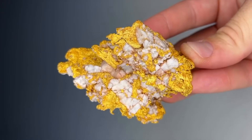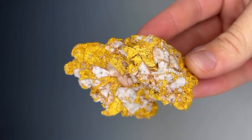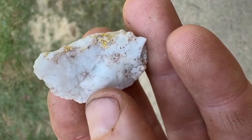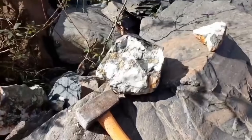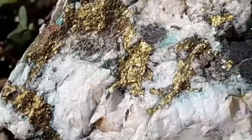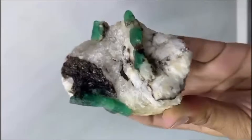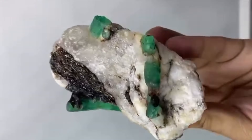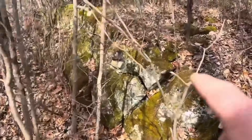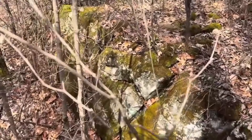Quartz forms when mineral-rich fluids move through cracks in the Earth. As those fluids cool, quartz crystallizes. But quartz never travels alone — it is the companion of deeper treasures: gold, tourmaline, garnet, zircon, sapphire, and even emerald crystals in certain geological conditions. So when you see a quartz vein, you're not just looking at stone, you're looking at a pathway. The wider the vein, the longer the history of fluid movement. The more fractured the walls, the more chances precious minerals had to settle.